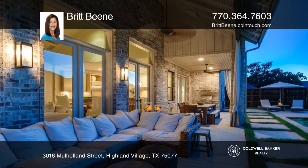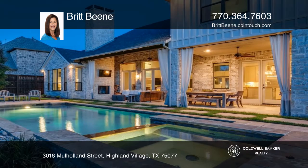The covered patio has a fireplace and overlooks the heated pool, spa, and landscaped backyard.